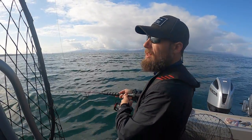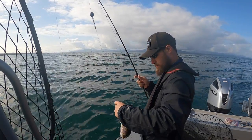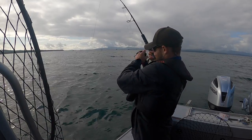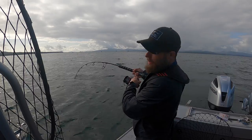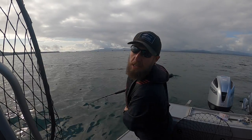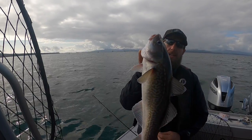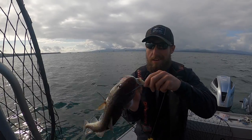Feels like another little sculpin. Fish on! It might be a halibut — it might be a little halibut. Nice Pacific cod, really nice one. Delicious eating. Just hammered that little chicken slayer.